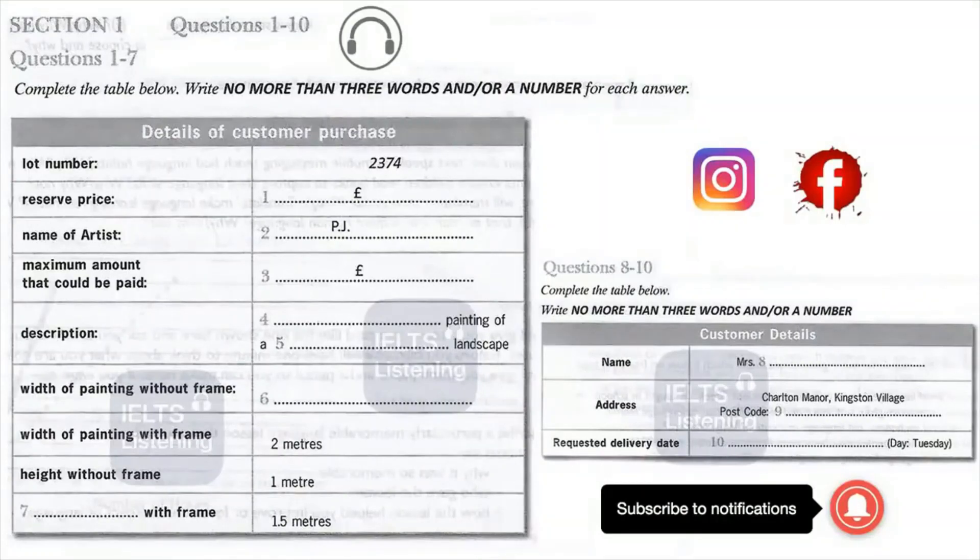You will see that there is an example that has been done for you. On this occasion only, the conversation relating to this will be played first. The lot number of the auctioned article is 2374, so you write 2374 in the space provided. You should answer the questions as you listen because you will not hear the recording a second time.